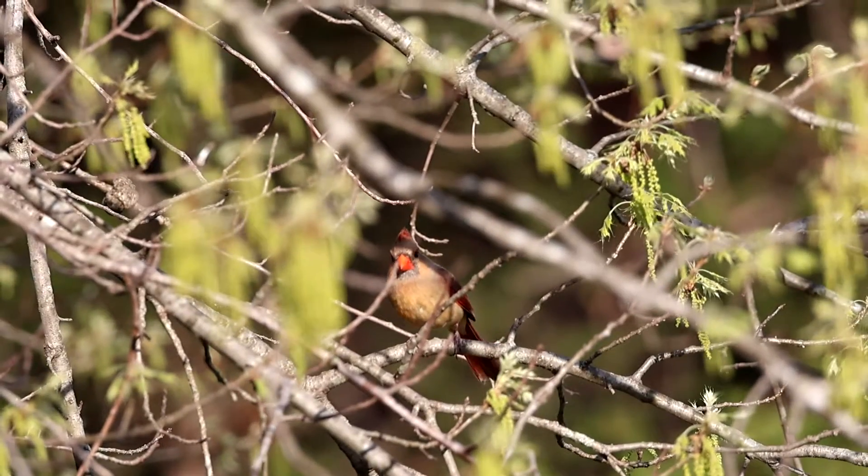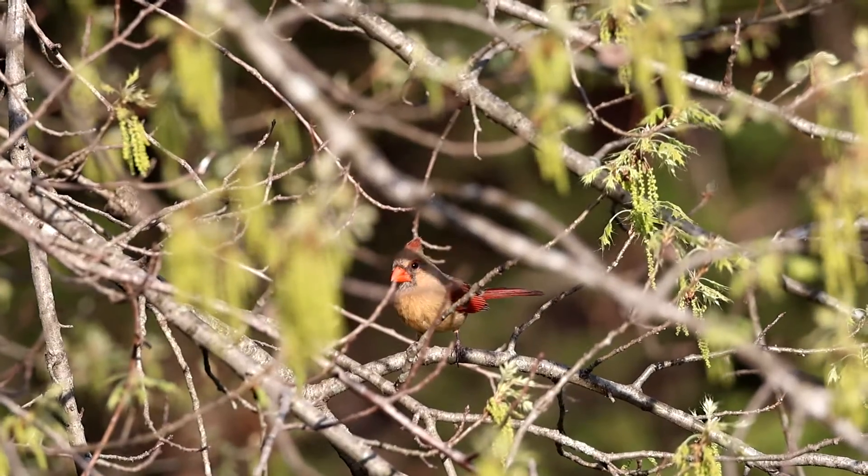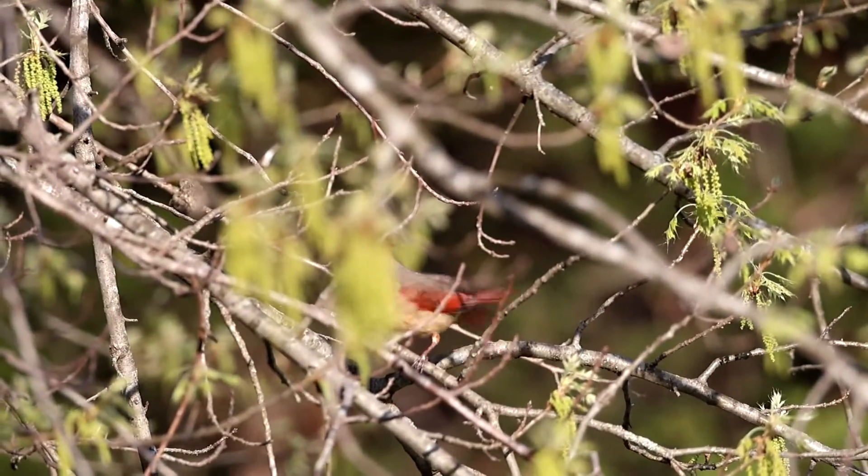If you found a cardinal nest or want to learn more about cardinal nesting and the nesting cycle, take a look at the next video linked here. As for my cardinal nest, the season isn't over yet — I'm hoping that mama cardinal found a new spot to build a new nest and maybe she'll have more success this second time around.